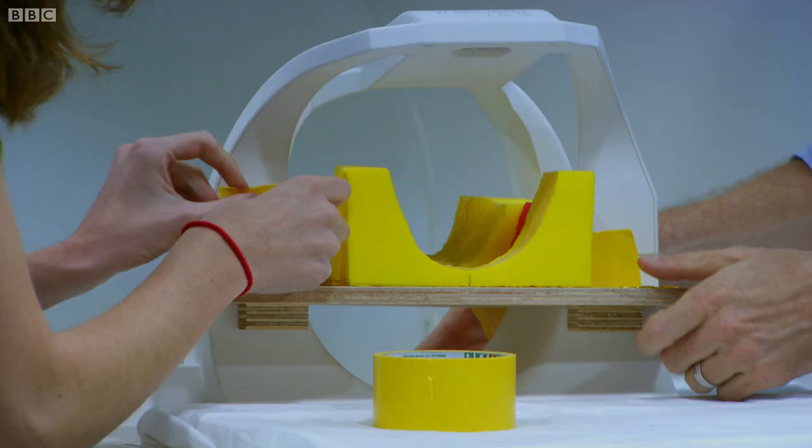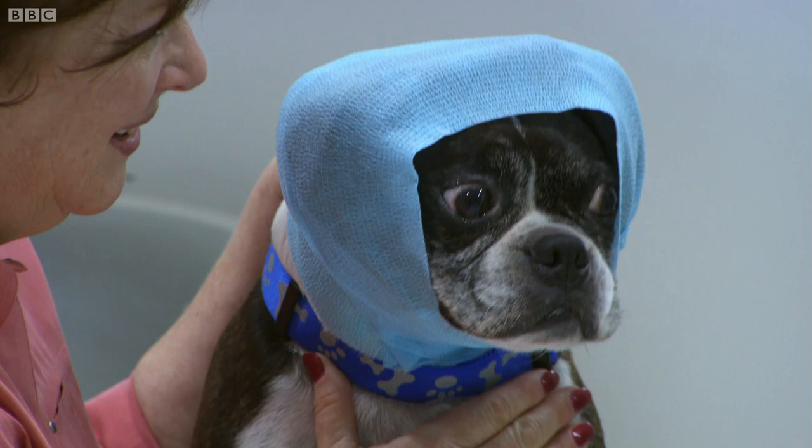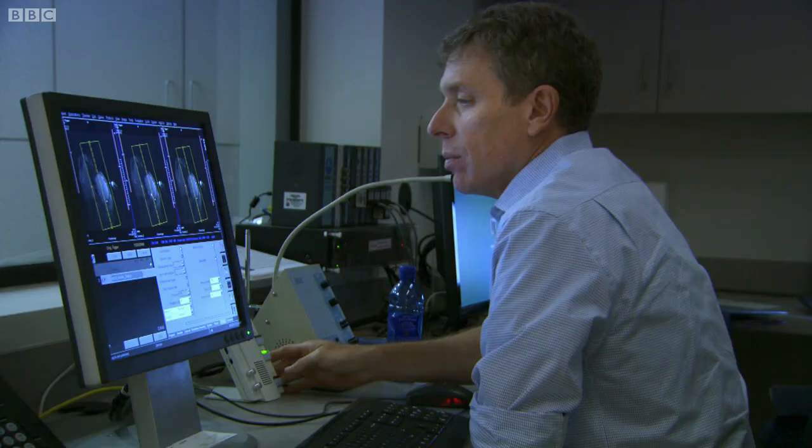In Atlanta, United States, neuroscientist Greg Burns is adapting a harmless medical technique to study brain activity in dogs.